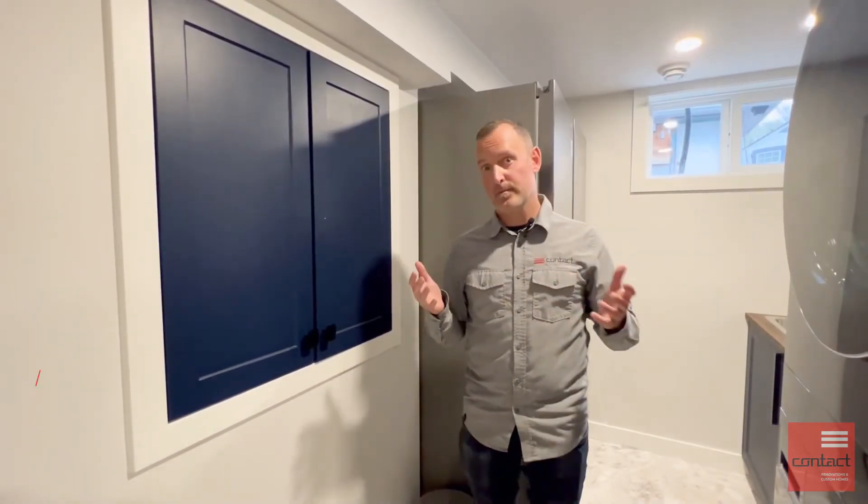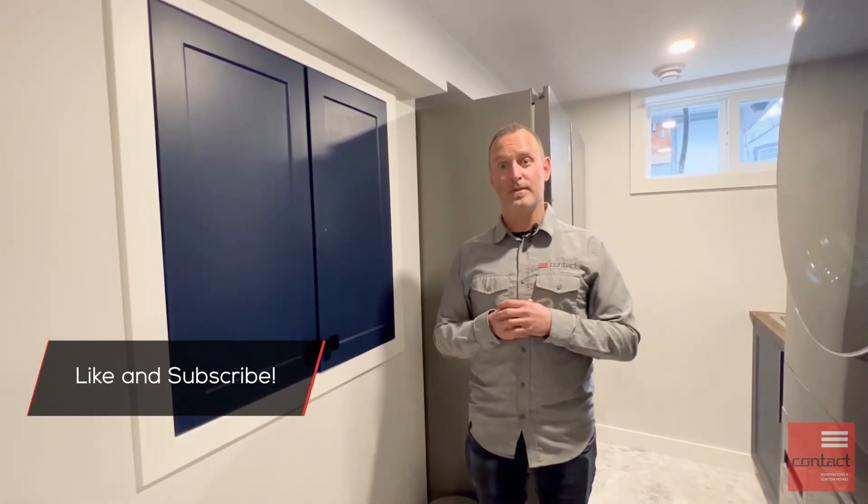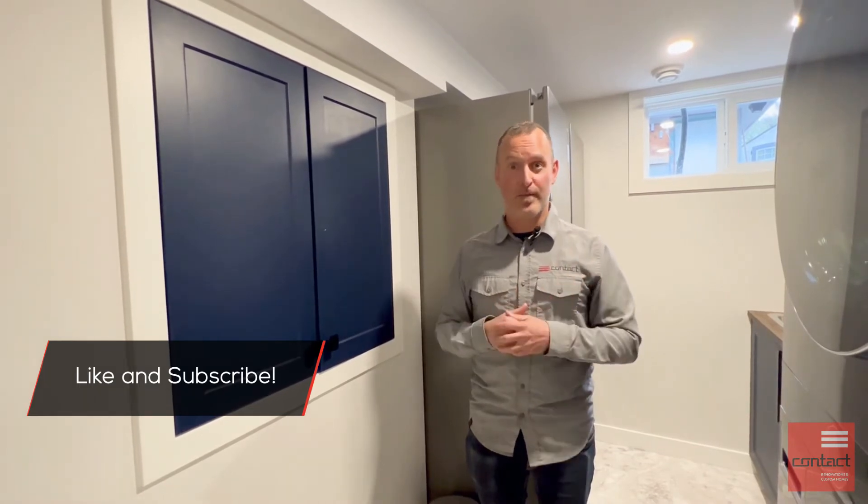If you have any questions, please hit us up in the comments below. Thanks for tuning in. I'm Paul from Contact Renovation and Custom Homes. Don't forget to like and subscribe to our channel. Have a great day.